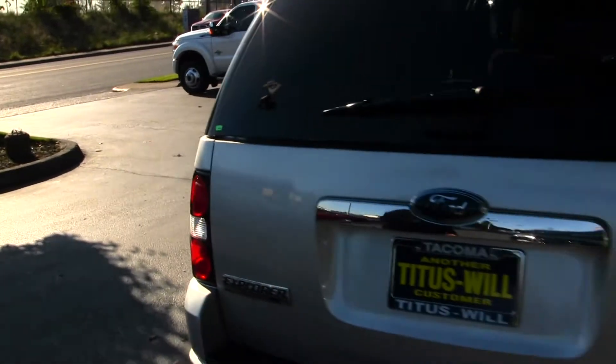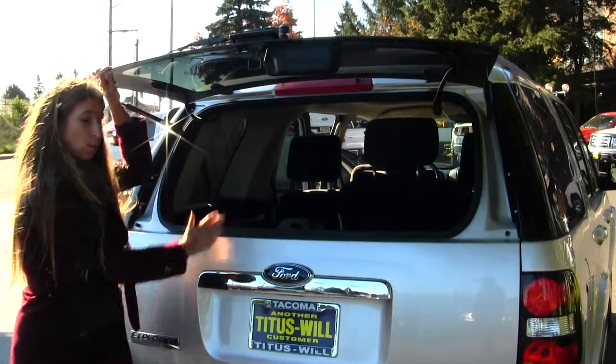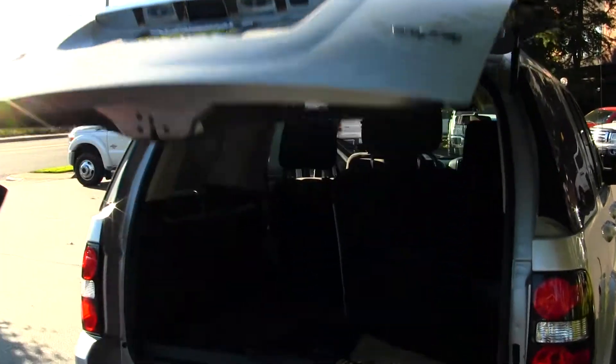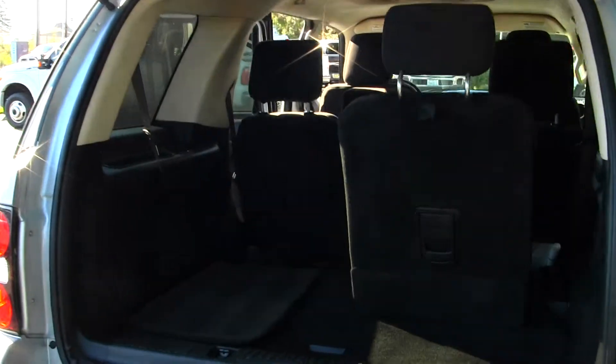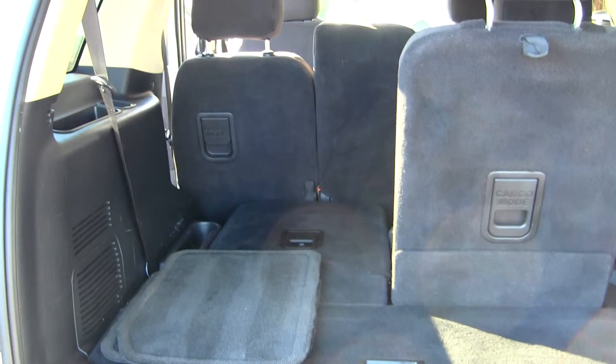It has a full tow package. You can open just the glass to reach in quickly, or you can open the main door for full access. And as you can see, it's very easy to fold down that third row. You can also fold down the second row for a flat cargo surface.